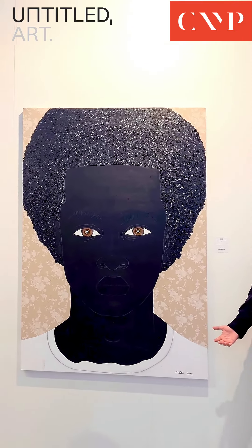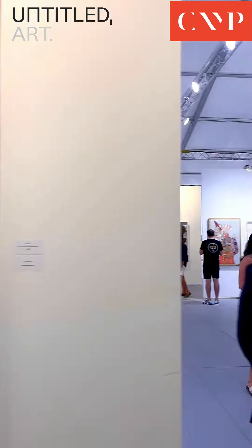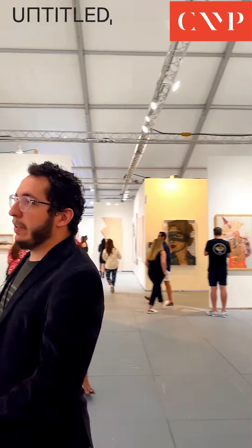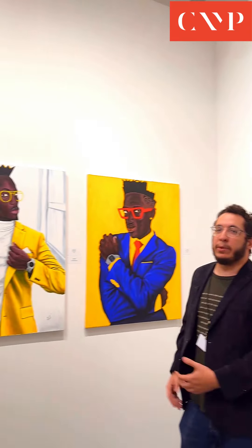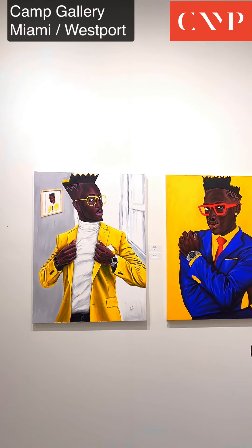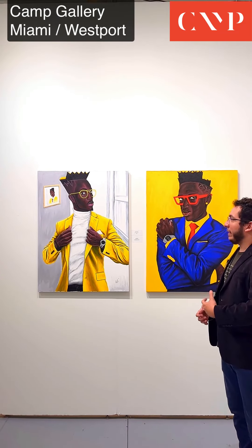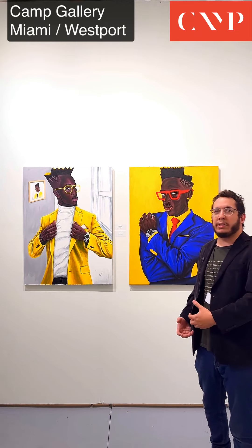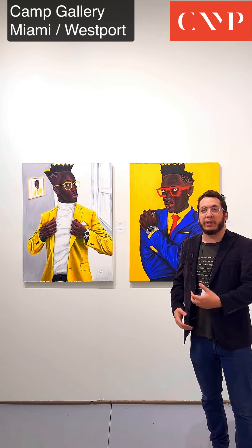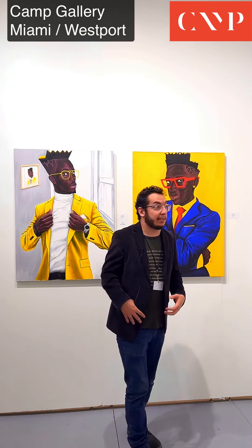Inside the booth we also have Ghana-based artist Musa Swalla across this wall, and what he's been doing with contemporary fashion — especially the black male gaze — and his focus on so much of what African art is now. It's not just the classical, it's not just the aborigine. Contemporary artists are really pushing forward with so much of their work.